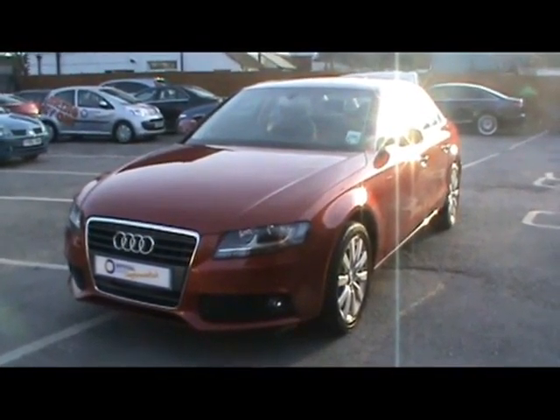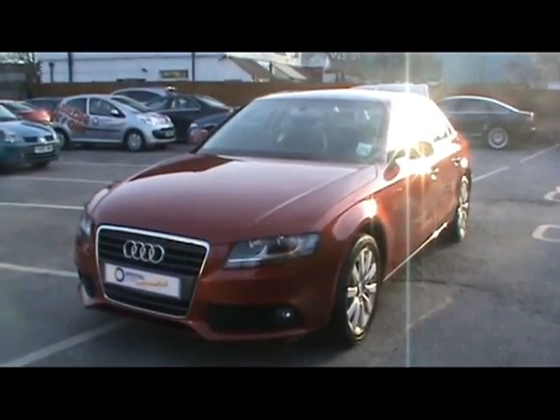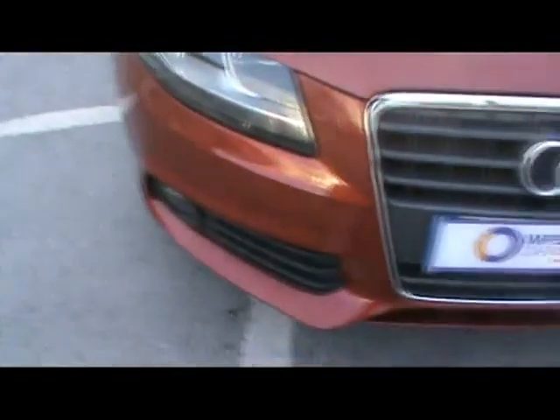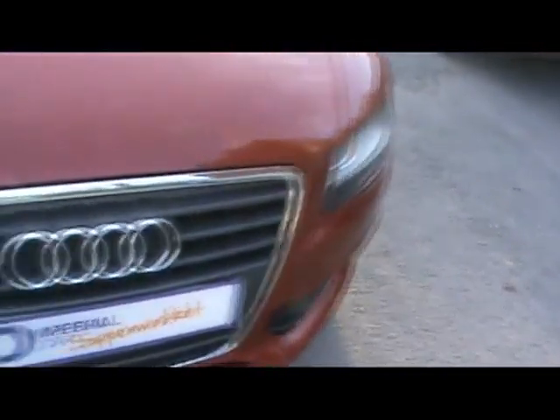Welcome to Imperial Cars. Today we have an Audi A4 2L TDI to show you. It's on an 09 plate, finished in bright metallic red. We'll take you around the car so you can get a better idea of the condition and the certain features of this vehicle.